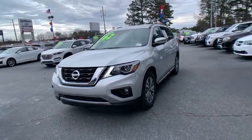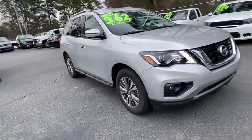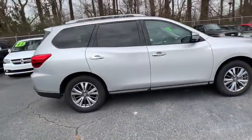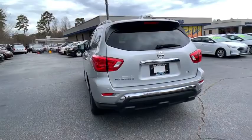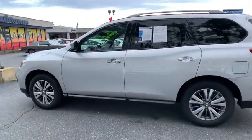Come test drive the 2019 Nissan Pathfinder. The Pathfinder has a premium interior with three rows of seating for up to seven passengers, as well as versatile seating and cargo configurations. This SUV appeals to both truck lovers and car lovers. This vehicle has less than 30,000 miles.